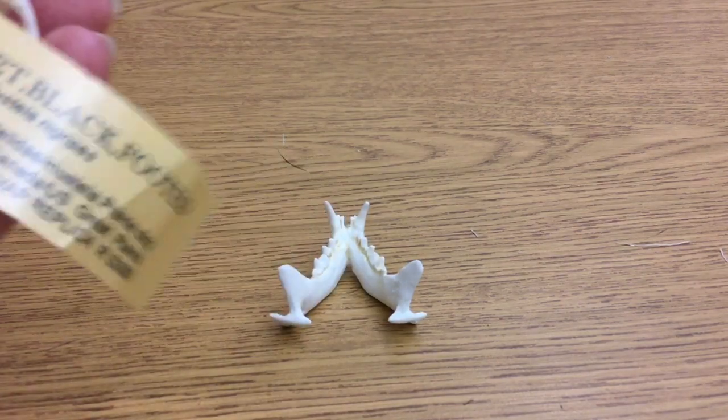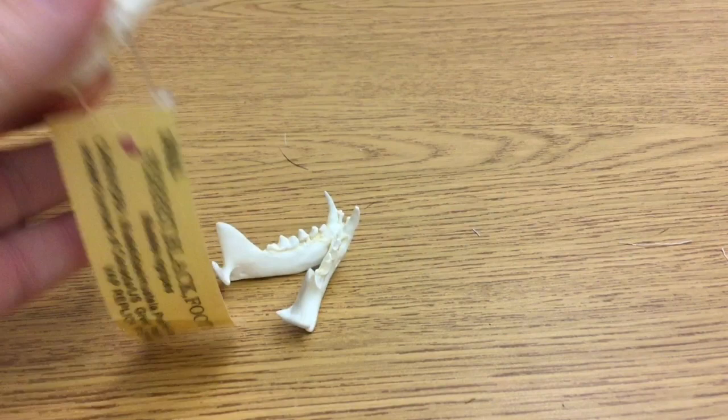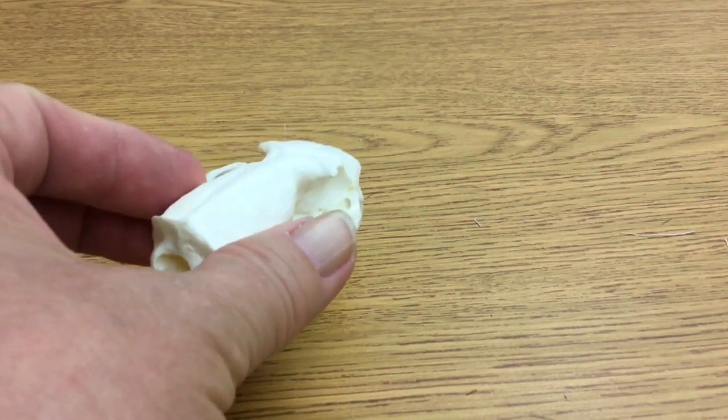The Smithsonian National Zoo black-footed ferret is fed a commercial carnivore meat mix of mice and rats.